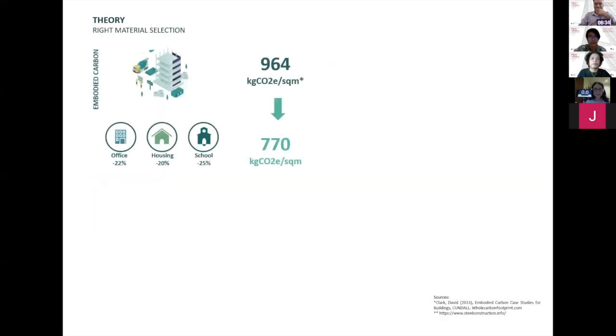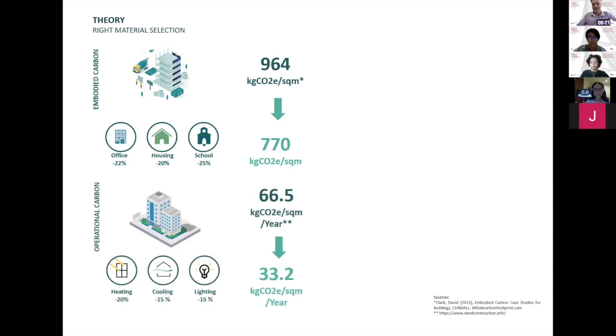The thing is, not many people know about embodied carbon. Actually, just by selecting the right material, we can already cut down up to 25% of building emissions. In the long run, right material selection can improve the building performance, so we can reduce energy use by up to 50%.